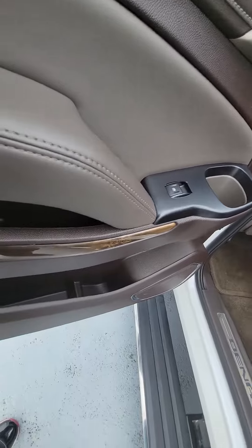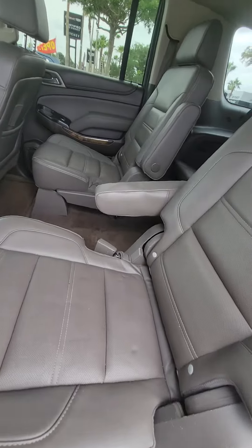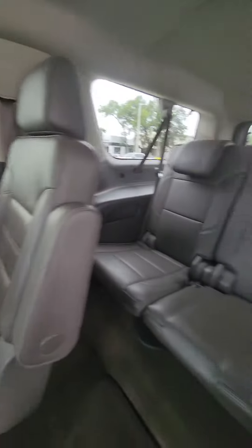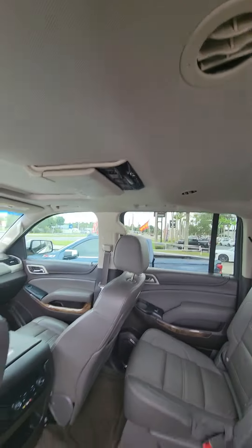Power windows, wood trim on the door, cup holders. Here's the second row captain seat, heated seats. Here's the third row. Two TVs for the second and third row for entertainment.